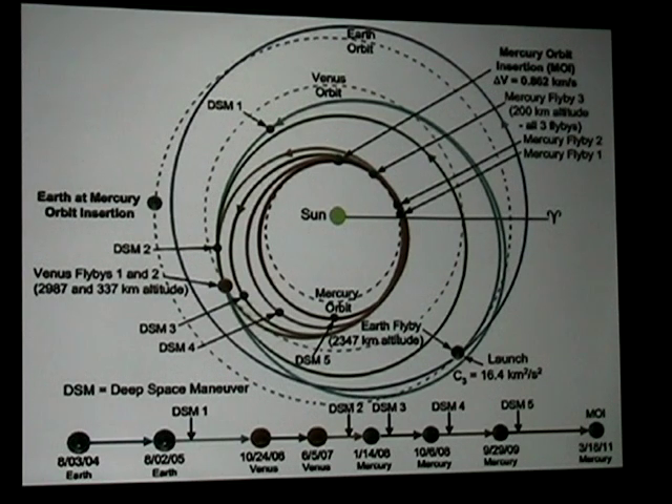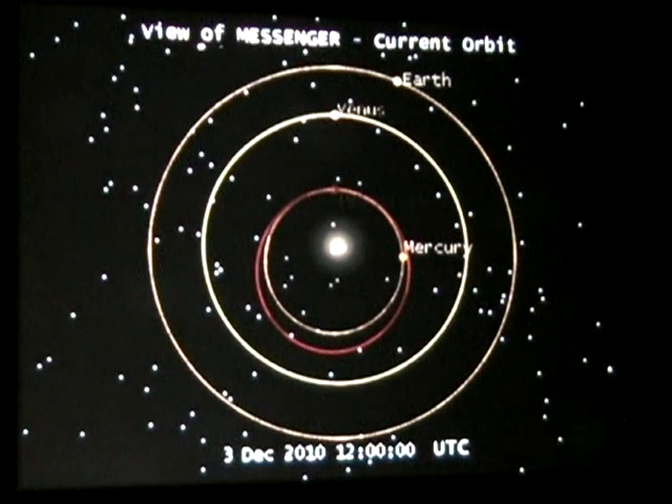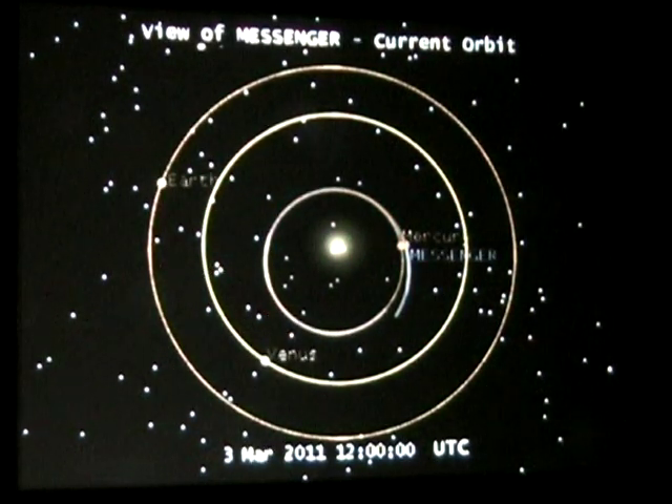We've gone through 15 orbits around the sun since 2004. To break down the timeline: this is where Earth, Venus, Mercury, and Messenger were relative to each other on December 3rd, then January 3rd one month later, February 3rd one month ago, and today just a few hours ago. We'll be rendezvousing right there in about two weeks. That covers the preliminary of what's to come, the logistics, and challenges we've had to overcome and still face.